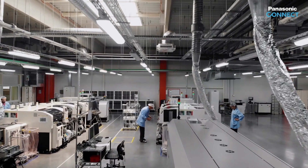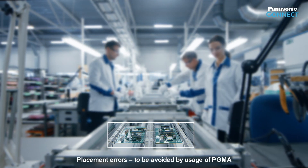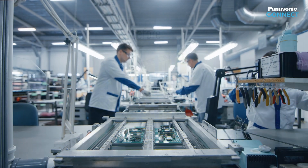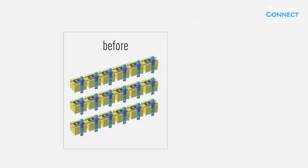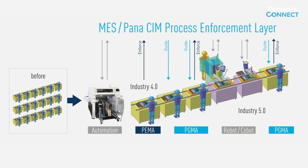You have a fully automatic SMT production, but some of your assembly, inspection, test and packing steps are still manually done. Would you like to have traceability during manual assembly? Do you want to get away from lack of reliability and high error rates in your manual production? Would you like to have an effective end-to-end material management? If so, PGMA — Panasonic Guided Manual Assembly — is the perfect solution for you.